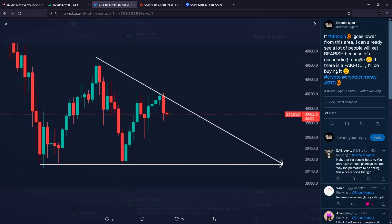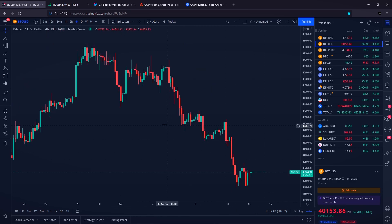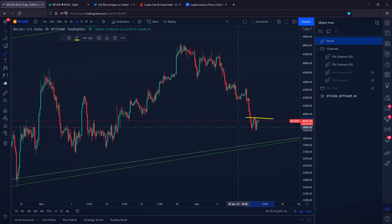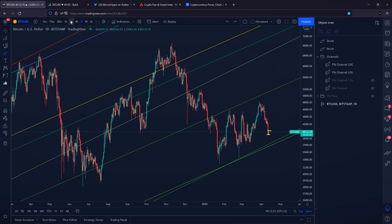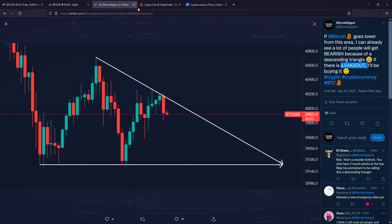If Bitcoin doesn't see a fakeout out of this pattern and we see a legit break towards the downside, what is our next price target? Going with our Fibonacci channels on the logarithmic chart, if Bitcoin sees a massive breakdown from current levels, our next target would be our Fibonacci channel support coming in at approximately $38,000 on the Bitcoin price.